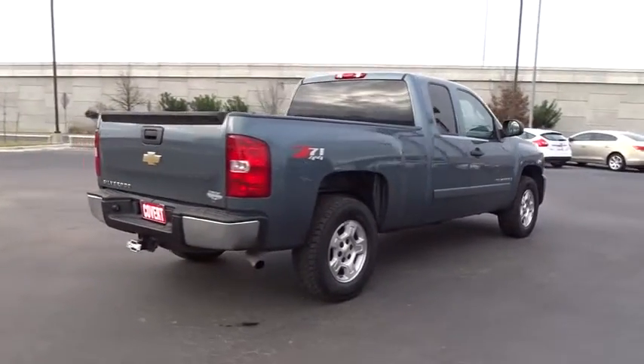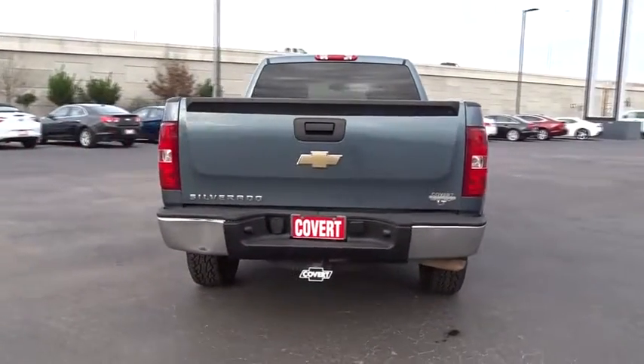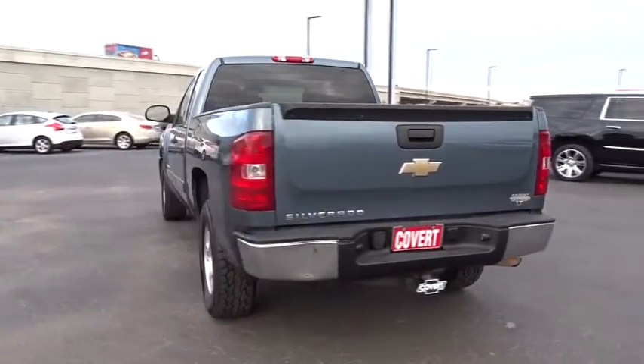Passenger airbag. Power door locks. MP3 player. CD player. Security system. Power windows. Intermittent wipers.